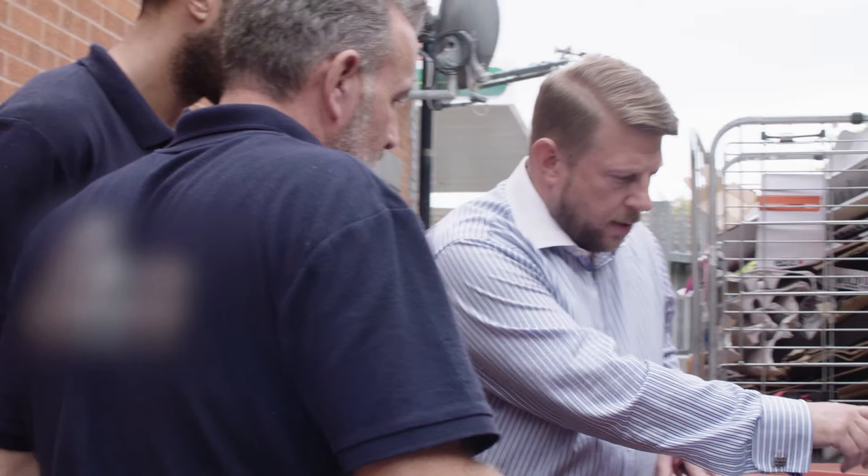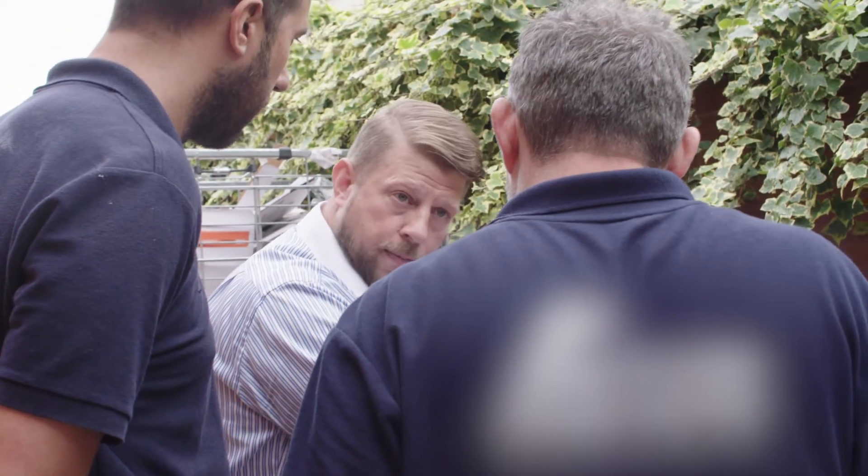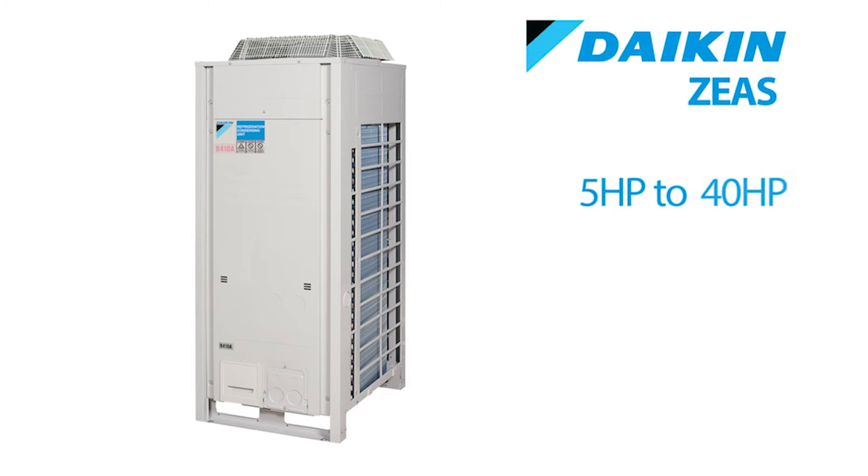One of the key reasons for using Daikin on this site was that I know this customer is very keen on reducing his energy bills. As soon as the Daikin ZS system became available, I thought this site really suited that equipment.